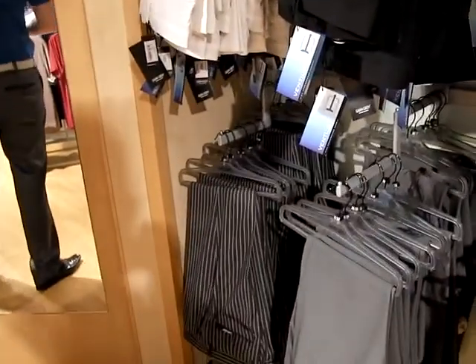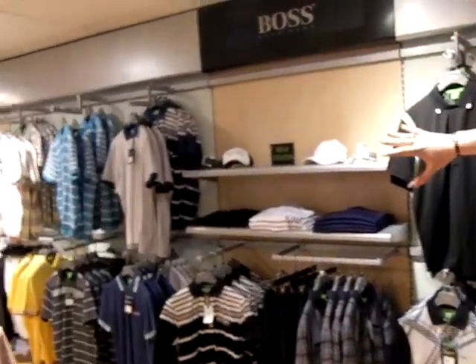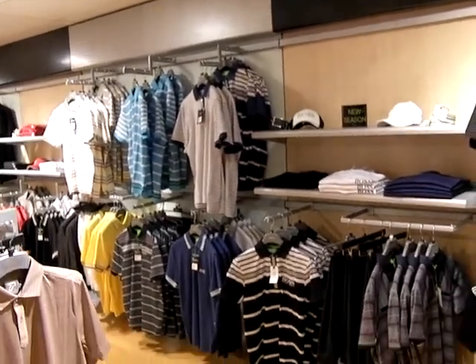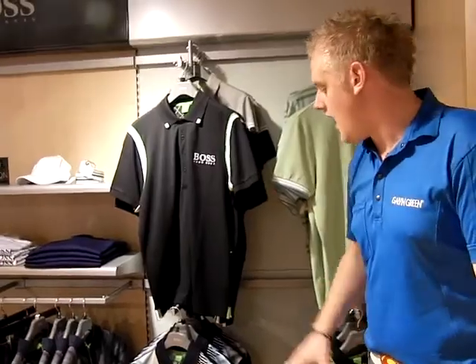Over here we've got the new 2011 Spring and Summer Hugo Boss range. As you can see this is a very vast range consisting of different colours and types of t-shirt. We've also got the small logo Hugo Boss as well as the tall logo Hugo Boss — mainly t-shirts.